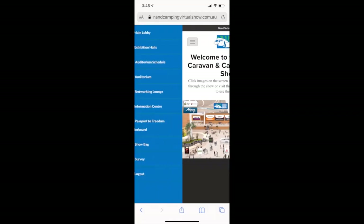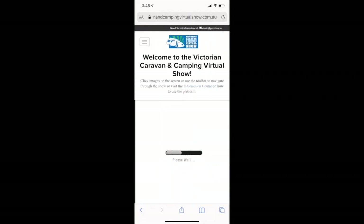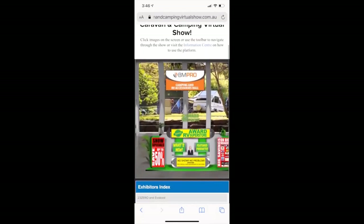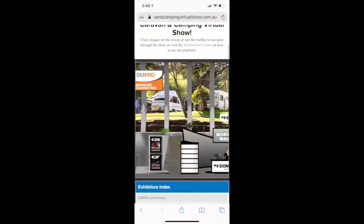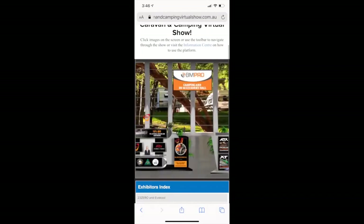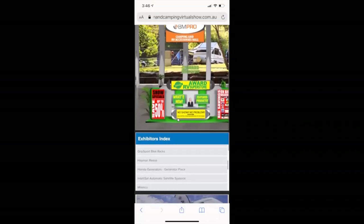You can click the screen or the toolbar. If you click the toolbar and Exhibitor Halls, it brings up a menu. We'll click on the BM Pro Camping and RV Accessories Hall. It's going to take a little bit of time to load because there are amazing pictures, videos, and booth designs that need to load up — so be patient. Once it pops up, you can scroll down the screen and swipe across to scroll through the booths. Each phone might be slightly different. There's also an exhibitor list in alphabetical order so you can scroll through if you know the brands.